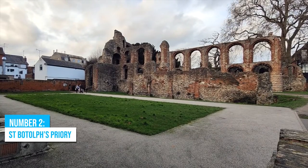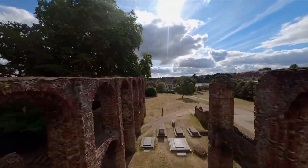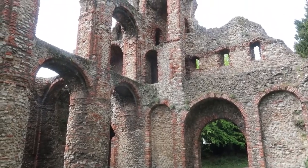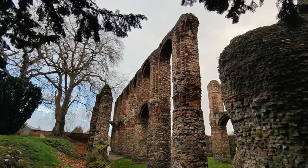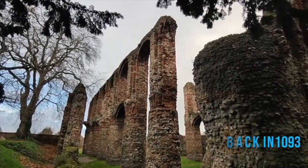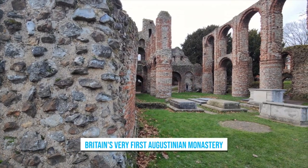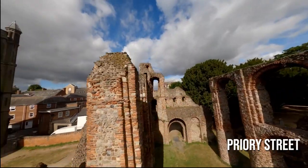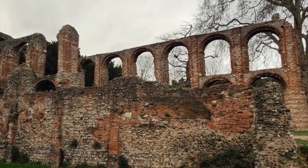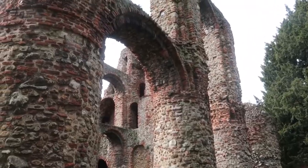Number 2: St. Botolph's Priory. You've got to check out St. Botolph's Priory — it's a history buff's dream come true! This place is dripping with tales from the past and boasts gripping medieval architecture. Can you believe it was founded way back in 1093 by Queen Maud, King Henry's wife? It's even Britain's very first Augustinian monastery, which is what makes it such a big deal! Tucked away on Priory Street, the remains of St. Botolph's Priory are like a secret waiting to be discovered.